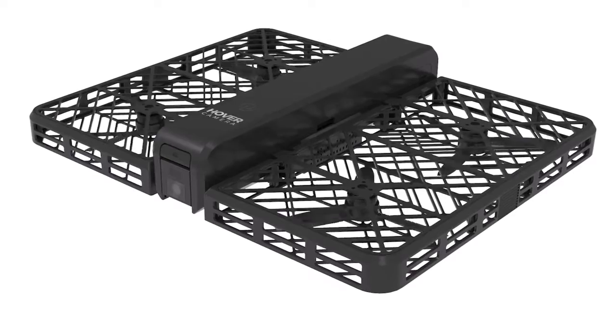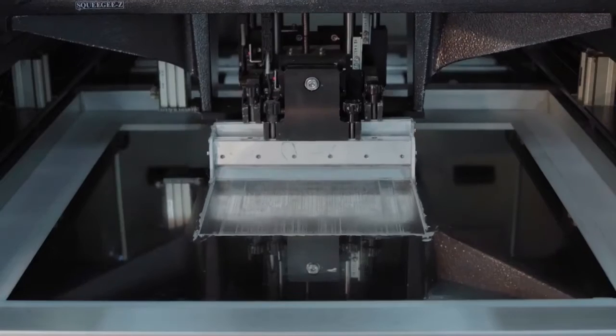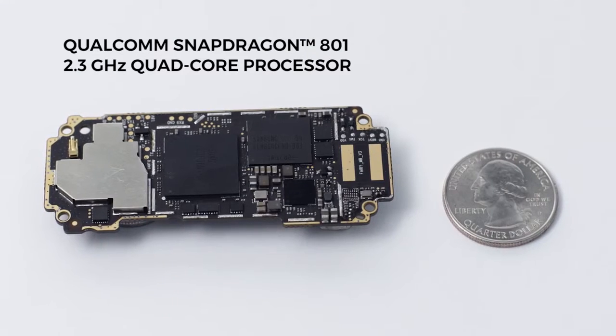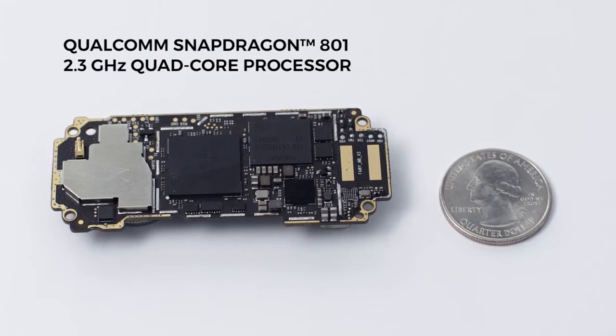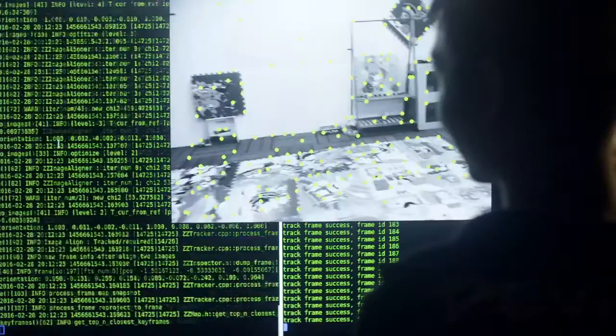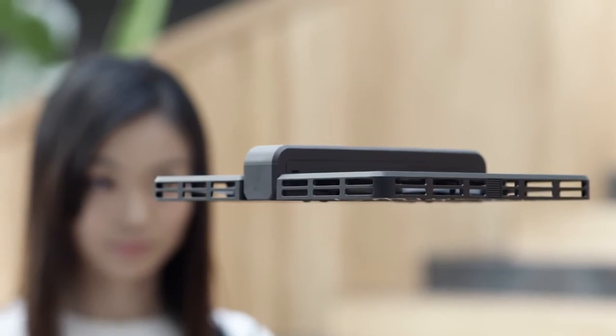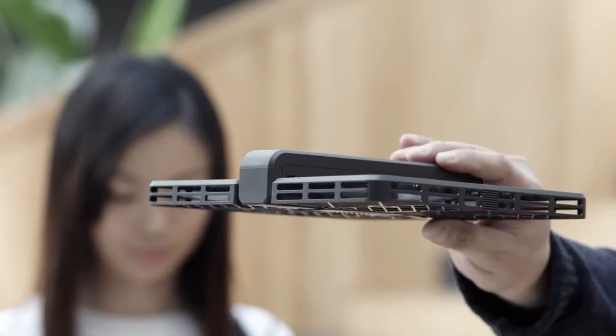Hover Camera is the first truly autonomous flying camera that anyone can use, and it's powered by our groundbreaking embedded AI technologies. We built a ton of sophisticated AI algorithms into this small circuit board. It runs a powerful Qualcomm Snapdragon 2.3 GHz quad-core processor. This enables us to run complex calculations locally without the need for a remote server. The AI was developed in such a way that it reduces the learning curve so anyone can operate it out of the box.